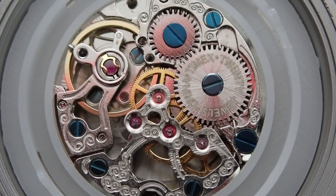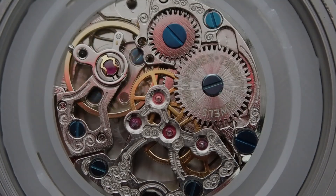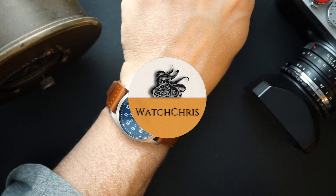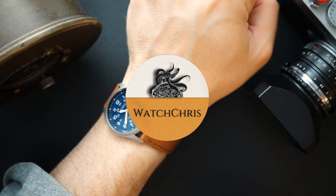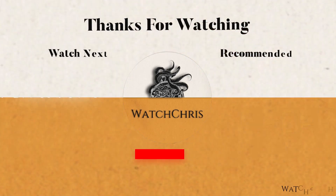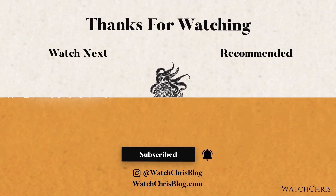Please don't forget to like, subscribe, and hit that bell icon — it's super helpful to the channel. Follow me on Instagram at WatchChrisBlog. I have some links in the description to Amazon; if you click those and buy anything it helps support the channel at no extra cost to you. Thanks for logging on — I'll catch you guys in the next video.